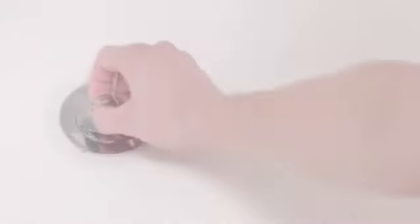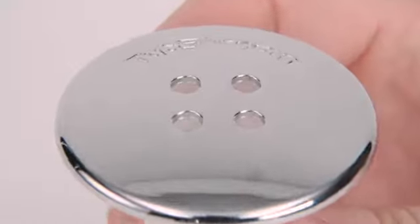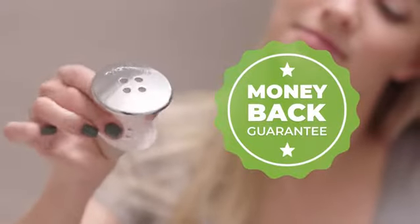Tub Shroom is designed to fit virtually every standardized bathtub drain. It's now available in the Chrome Edition to match virtually any decor, and it's backed with our 30-day money-back guarantee.